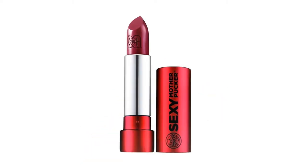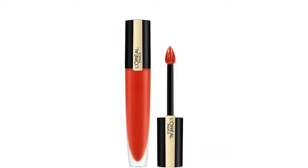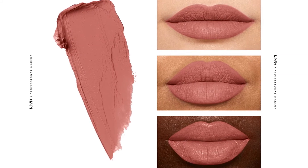Then we'll share our favorite products to buy at Amazon, eBay, John Lewis, and Boots from best-selling brands like Dior, NYX, and MAC. Whatever your skin tone — pale, olive, or dark — or skin type, the perfect shade of red is out there.